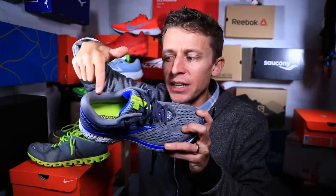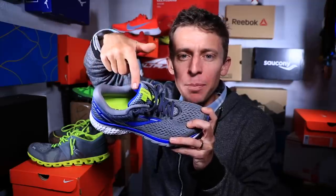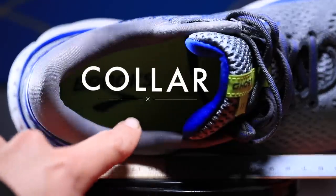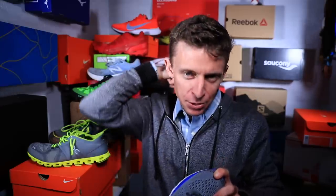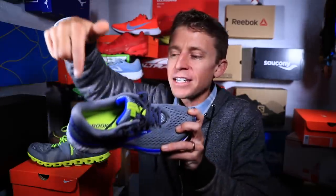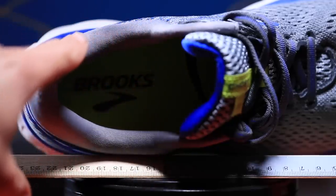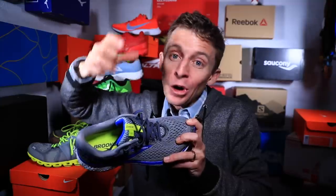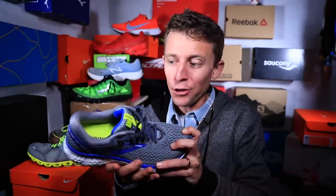Moving up the shoe just a little bit, right here where my finger is — it makes an oval shape — this is the collar of the shoe. Just like a shirt collar that wraps around your neck, this wraps around your ankle. It's a really important part of a shoe; you don't want the collar to be rubbing on your foot.